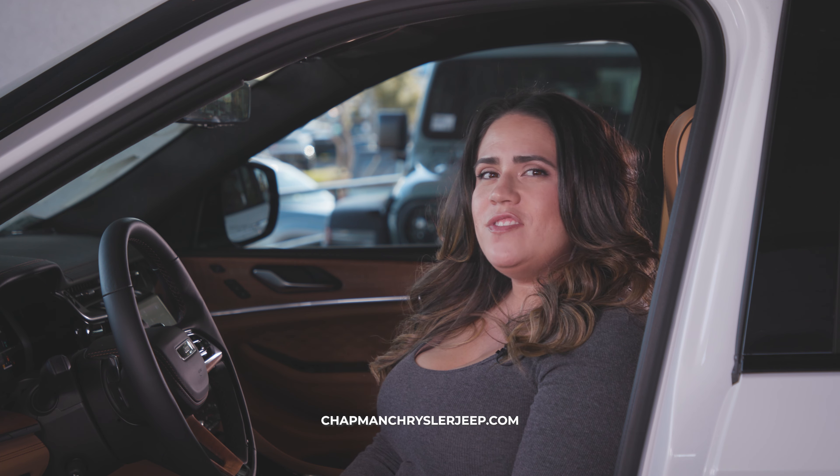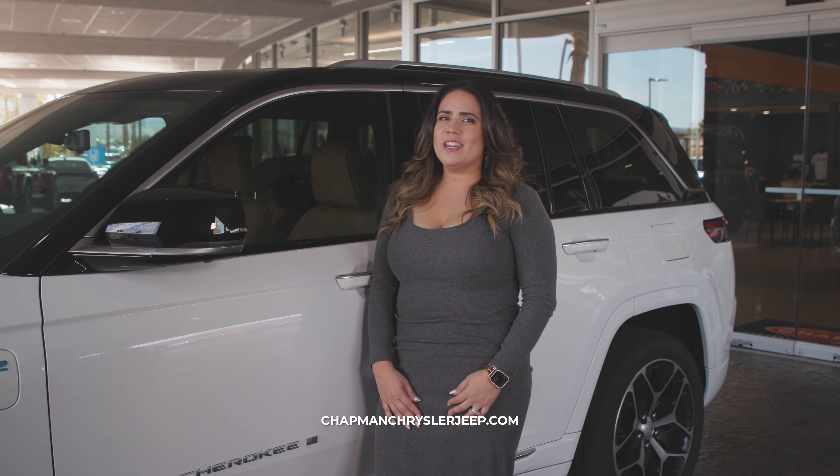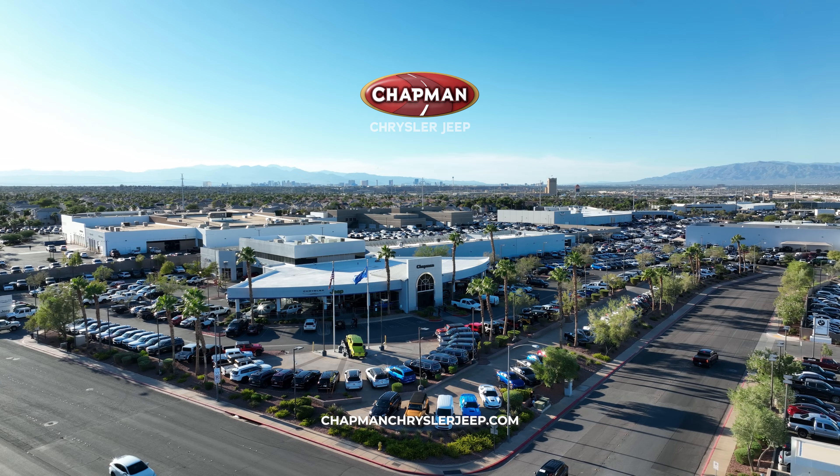In your Grand Cherokee, you have the options for advanced safety features like your night vision and your rearview camera. If you're interested in learning more about the Grand Cherokee or interested in purchasing a vehicle, come see us at Chapman Chrysler Jeep in the Valley Automall.